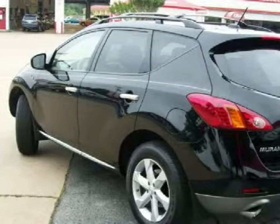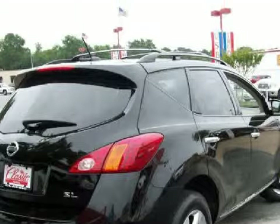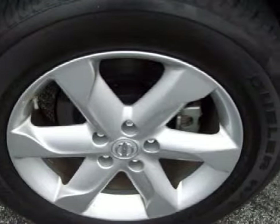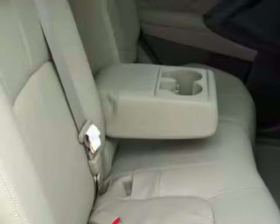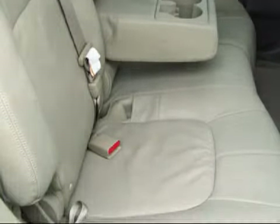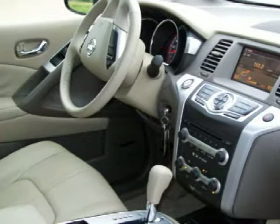It has only 17,396 miles. Electronic and entertainment features include 18 5-spoke alloy wheels with center caps, LED rear lights, and an intermittent rear window wiper with washer.